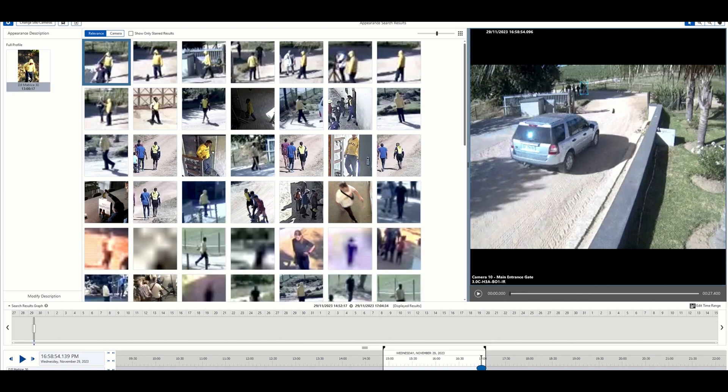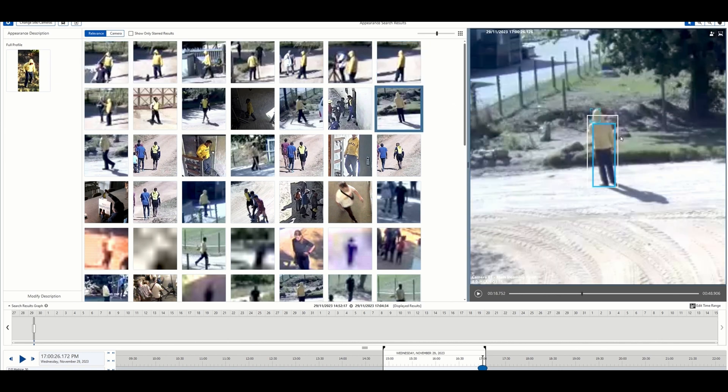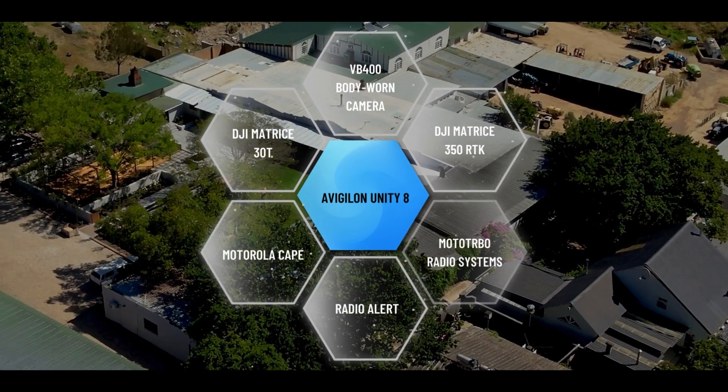Leverage the power of an end-to-end technology ecosystem that unifies voice, video, data and analytics on one single platform. Solving for safer.